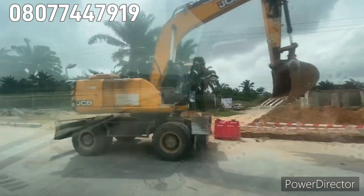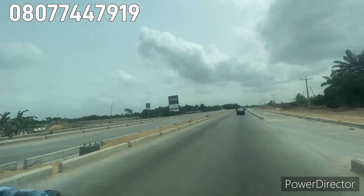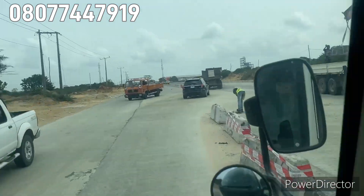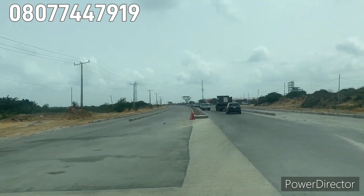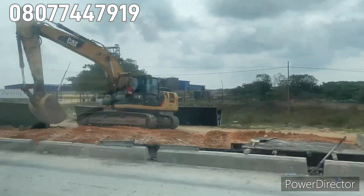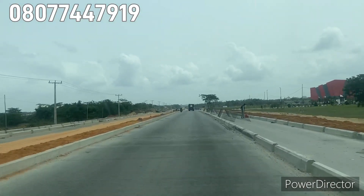Right here you can see workers outside working on this road construction — work is ongoing. This is the Brot Lane. Please sit down and watch this video to the end so you can see where we are going and see the work ongoing here too.